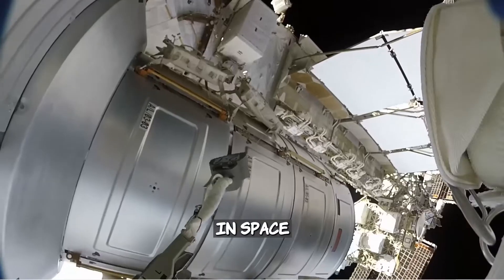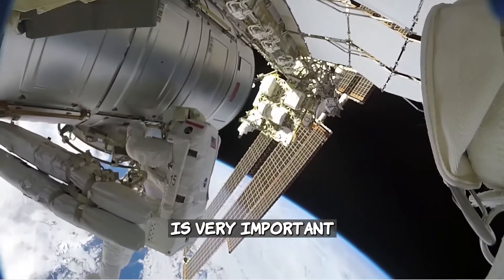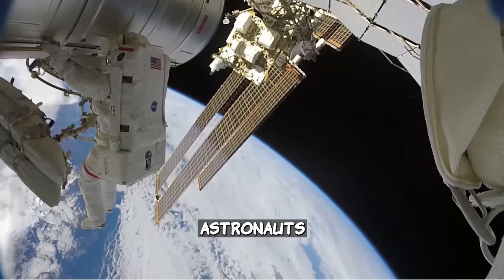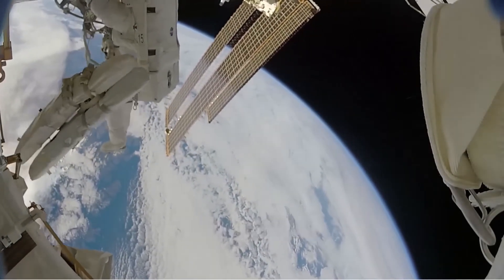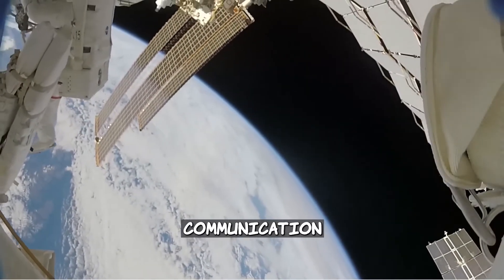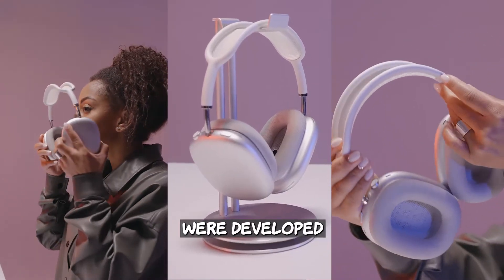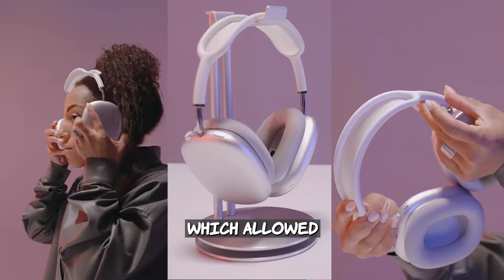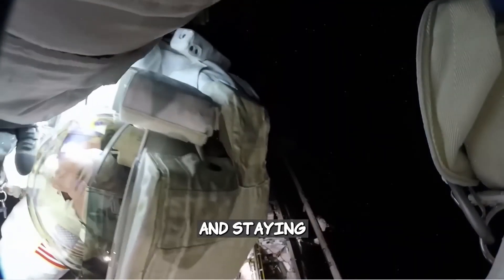In space, communication technology is very important. Astronauts need to use their hands and feet all the time to move around, but they also need to stay in communication. Thus, the wireless headset was developed, which allowed astronauts to be hands-free while moving around and staying in communication.